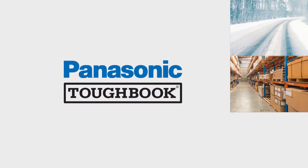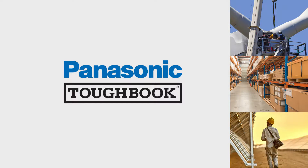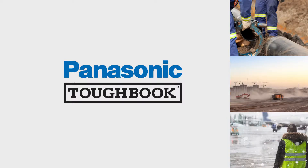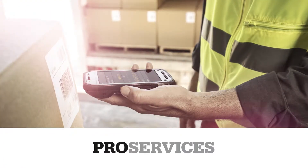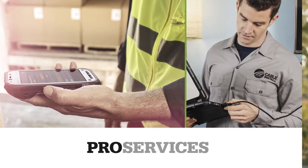Whether you're deploying new mobile devices to capture data in a warehouse or to analyze wind speed atop a turbine, you need devices that are ready to get to work straight out of the box, and that can withstand whatever nature or the job throws at them. And with Toughbook deployment services, workers can get to work quickly and be productive faster.